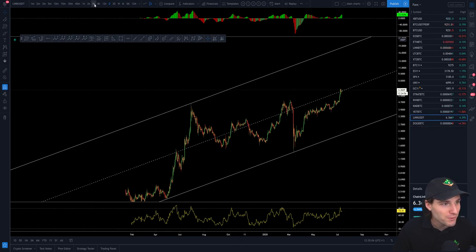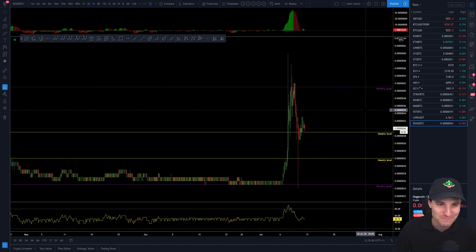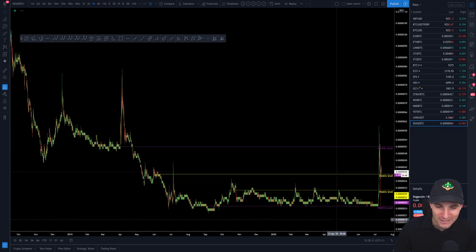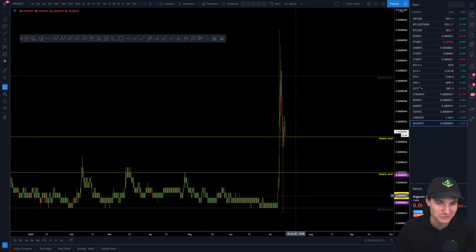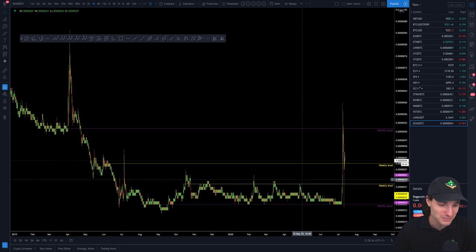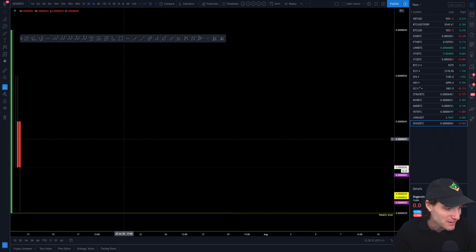Doge is obviously a coin we were going through in yesterday's video. For me it's a little bit of a meme coin — I don't really feel that it's so technically traded. The way it ran up off of TikTok challenges — all this good stuff — but nevertheless, an asset is there to be traded at the end of the day. I myself am not in this one at the moment, but I can still give you an analysis on it.